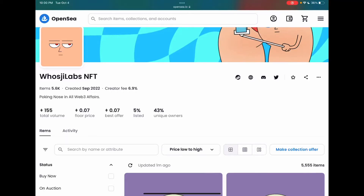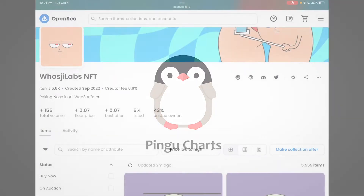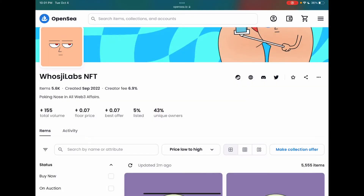This NFT project is really weird, and if that sounds interesting to you, make sure to continue watching. So starting off, I'll explain how I found this project — I was on OpenSea's page like the rest of you, saw it trending in the top 15, and thought, what better way to spend all my money and get a rug? That's how I found Who's G Lab NFT.